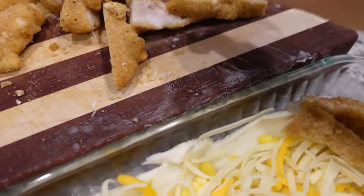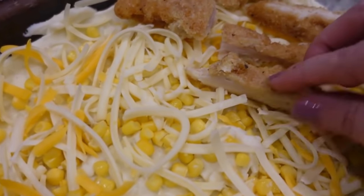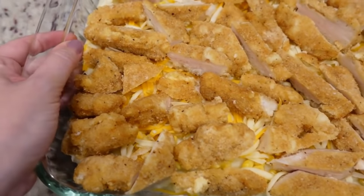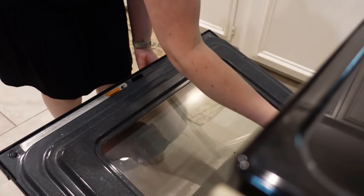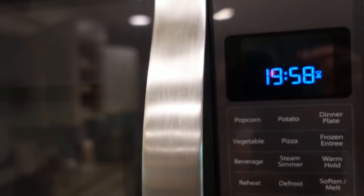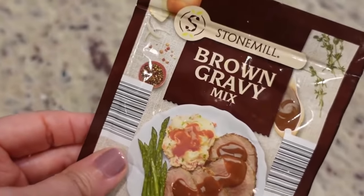We're just going to place our chicken on top. You can slice it however you want — you don't have to slice it, but it makes it a lot easier to serve. I'm going to place all of this all over the top. This is going in a 400-degree oven for about 20 minutes. If you have fresh or refrigerated chicken, you'll only need 15 minutes, but because mine is frozen, we're going to do it for 20 minutes uncovered. While that's in the oven, we're going to make the brown gravy according to package directions and pour it over the top of each serving.